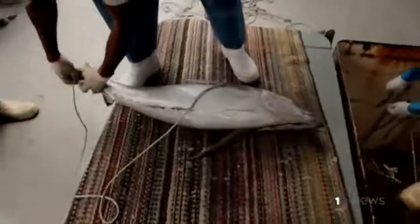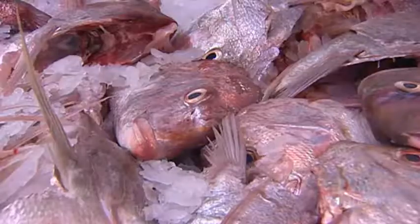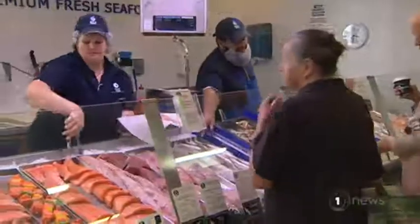New technologies to be explored as New Zealand consumers become more conscious about the story behind the food they eat. Emily Cooper, One News.